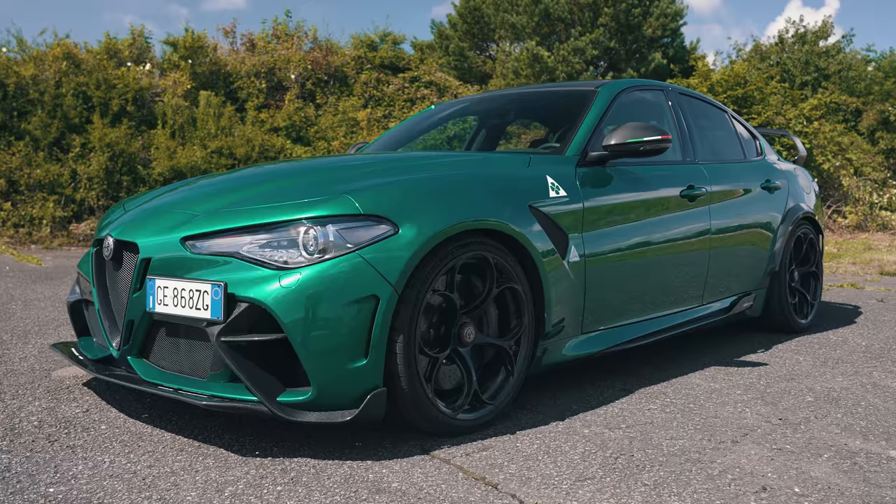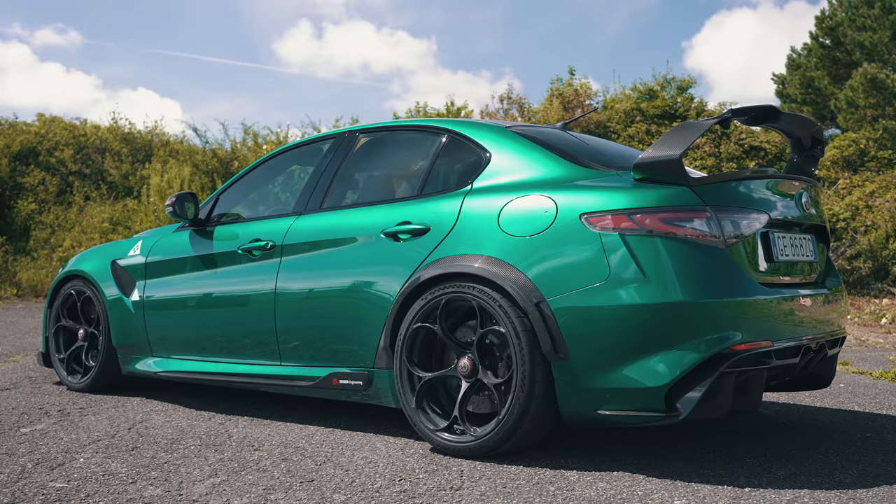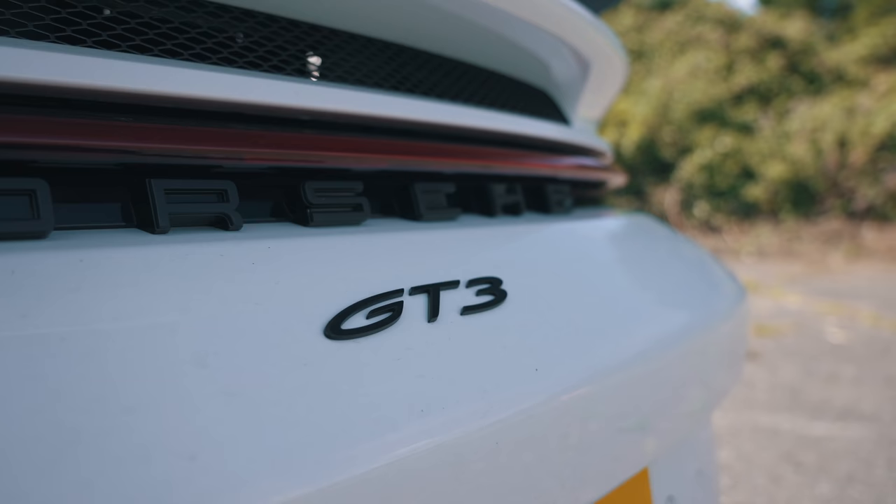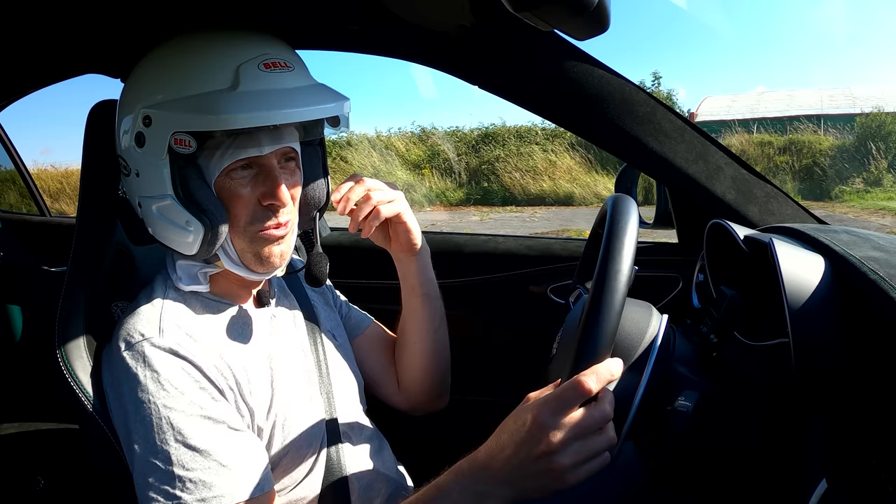Hi, Matt Watten here from CarWow. I'm sitting in an Alfa Romeo Giulia Quadrifoglio GTA M and I'm going to time it around a tight circuit and compare the lap time to a Porsche 911 GT3 to see which is the quickest.